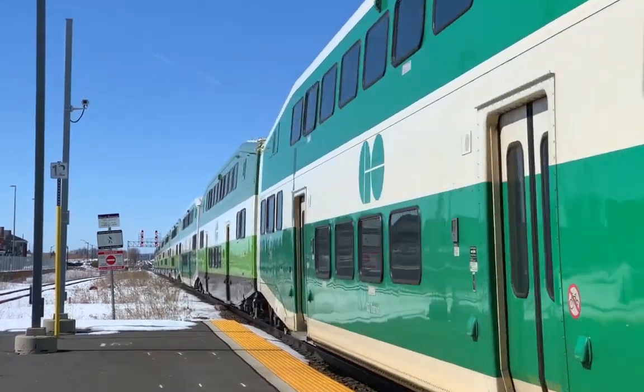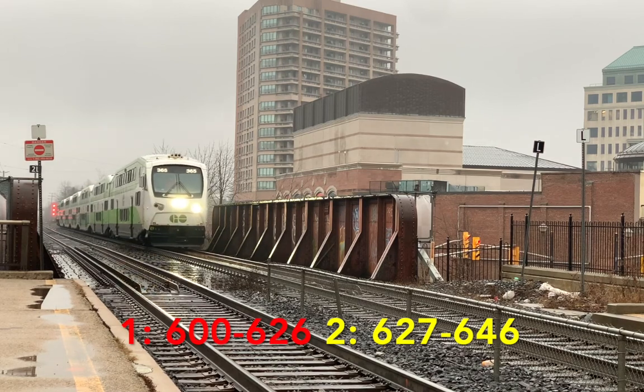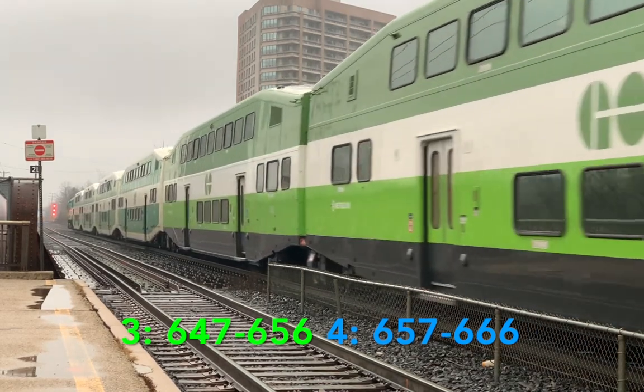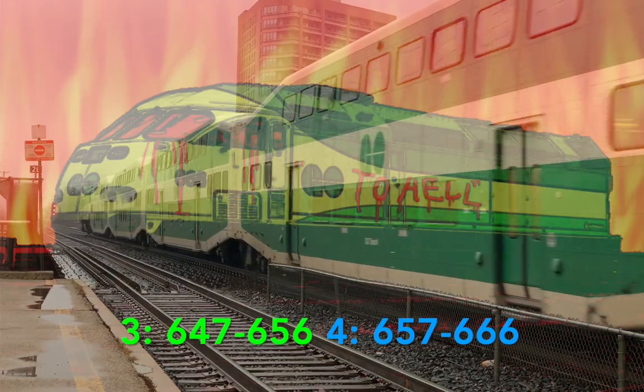The order was placed in batches: the first order being 27 locomotives numbered 600 to 626, the second order being 20 locomotives 627 to 646, the third order being 10 locomotives 647 to 656, and the last order being another 10 locomotives 657 to 666.